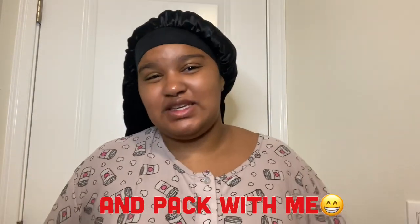Hey, it's Original Curly Jay and today we're gonna be doing a pamper routine.